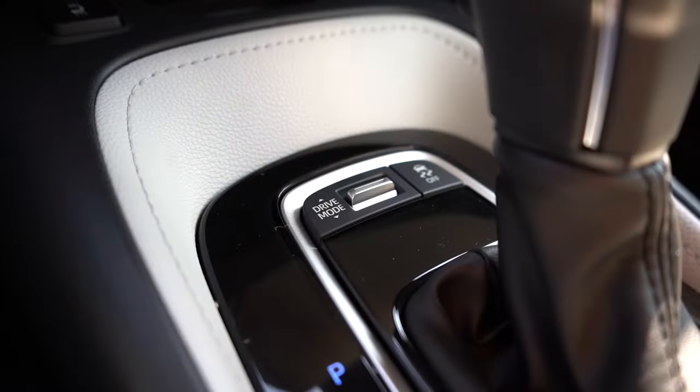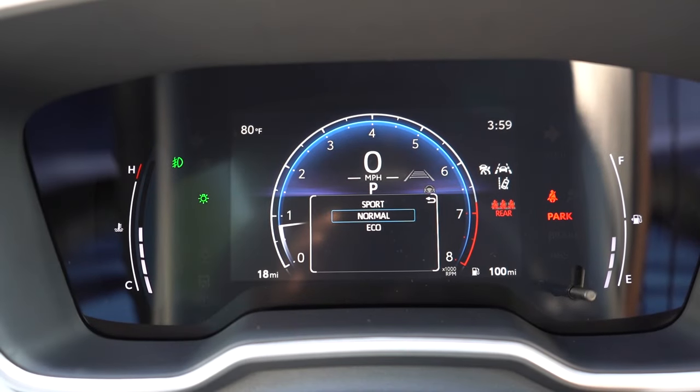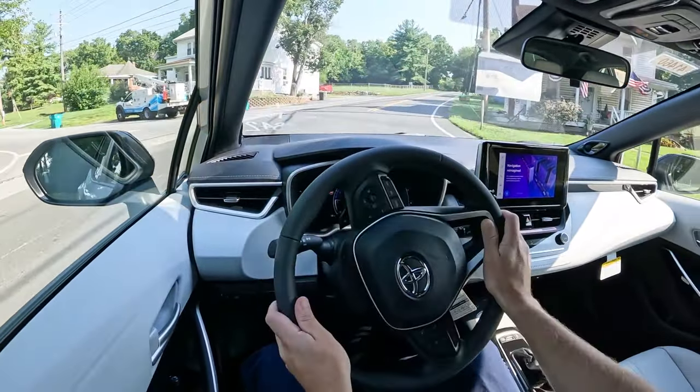Before we do any acceleration or paddle shifter testing, I want to mention the drive modes. There's a silver toggle switch just in front of the shifter. Drive modes include Eco, Normal, and Sport, adjusting things like shift points, throttle response, and steering sensitivity. Let's go ahead and put the paddle shifters and acceleration to the test.